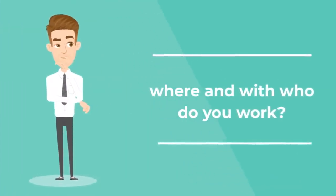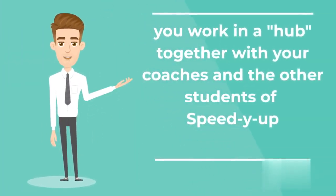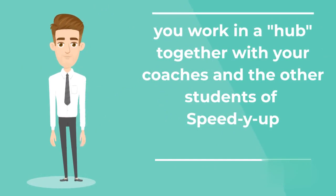Who do you work with? You work in a hub together with your coaches and the other students of Speed U Up.